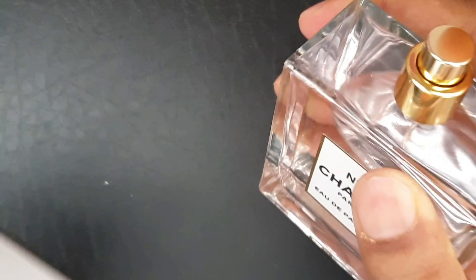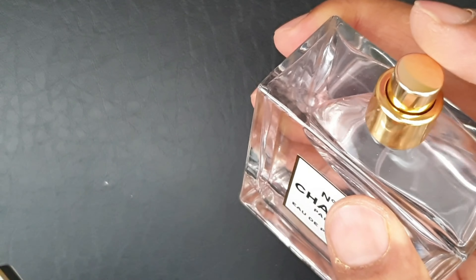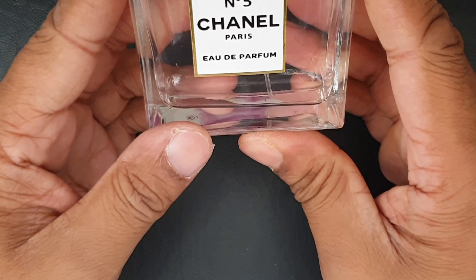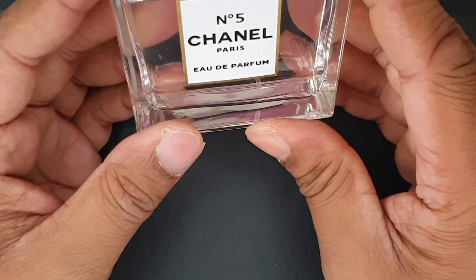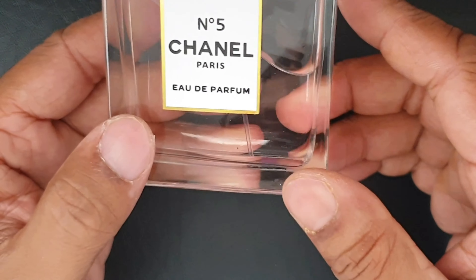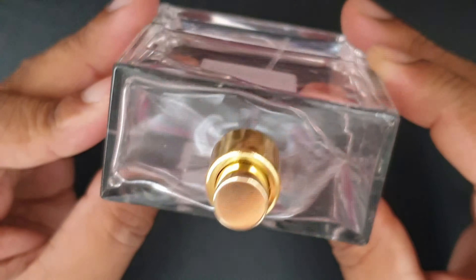And this one's not even working — oh, it's working, it's working. Once again, you can smell the alcohol in it, but it's too strong — just alcohol. There's not much perfume in there, so it's not brilliant in terms of smell.